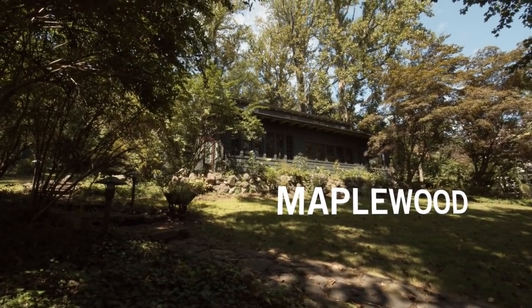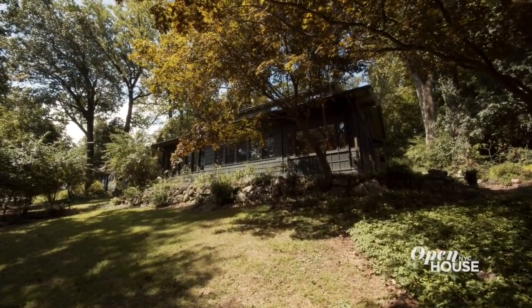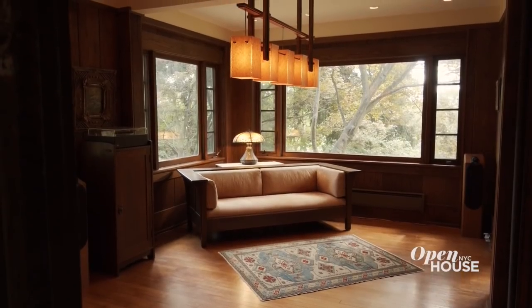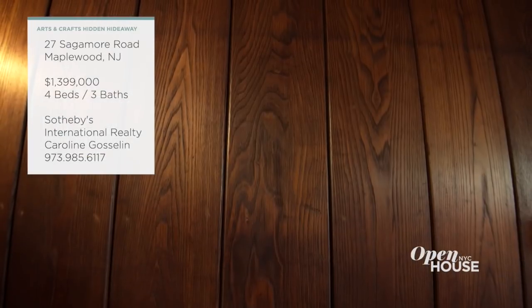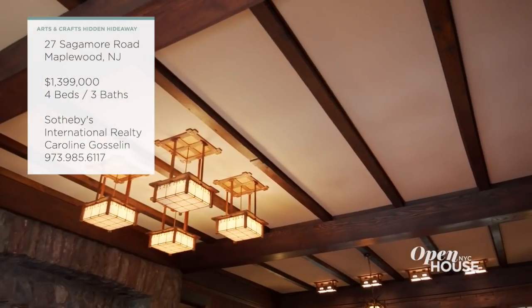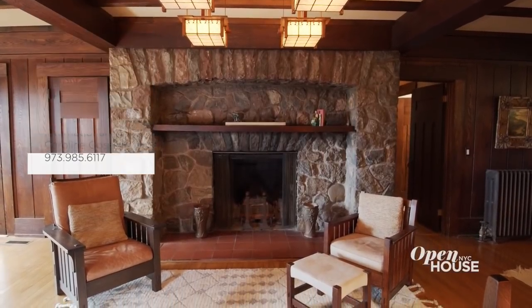Welcome back. Now we're in Maplewood, New Jersey for a look at this Arts and Crafts style home nestled in its beautiful natural surroundings. It was built in the early 1900s and retains its original charm in the open living spaces with huge paneled walls, beamed ceilings, built-ins, and an enormous fieldstone fireplace. Details like these continue throughout this four-bedroom home.